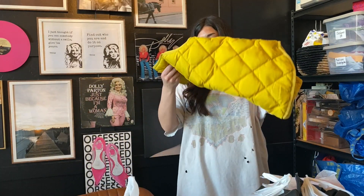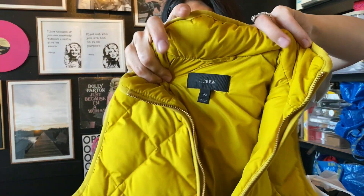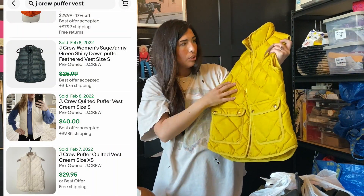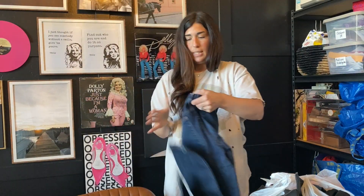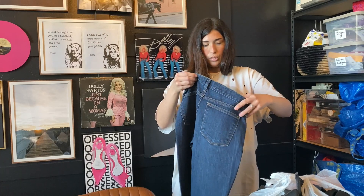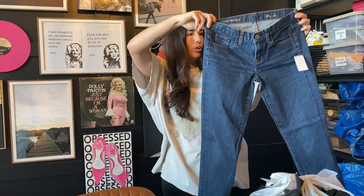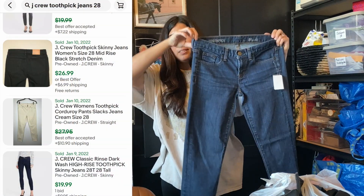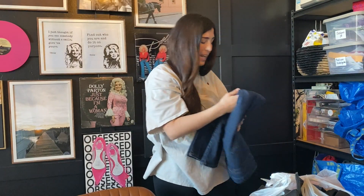The next item I found is this super cute J.Crew puffer vest in a really cute mustard color. It was $7.99 and I just thought it was so cute — I'll probably get $30 or $40. The next item that I found are these J.Crew toothpick jeans — again from that same girl. These sell really well for me, $30 to $40. I did go ahead and pick these up and they were in excellent condition.